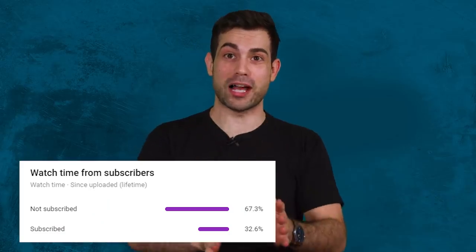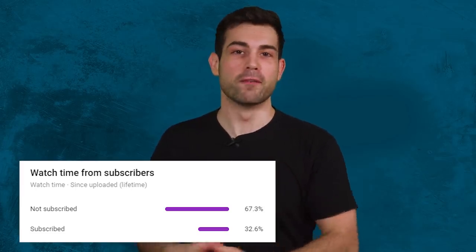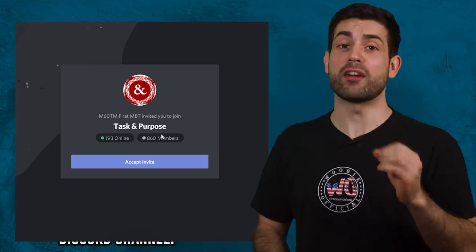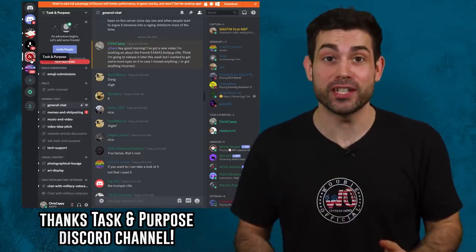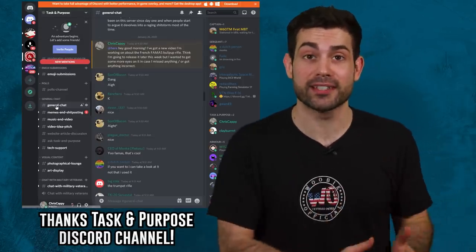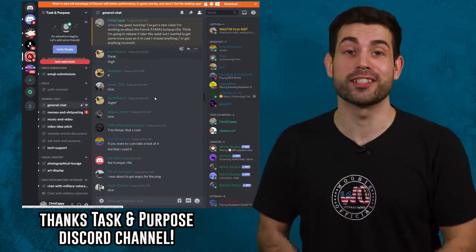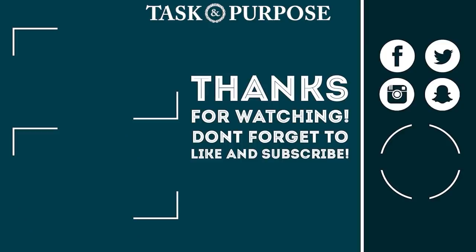Please make sure that you subscribe, because 65% of you are out there lurking, watching these videos from the shadows completely unsubscribed. Everyone over at the Task and Purpose Discord channel took a look at an early cut of this video and helped find errors and mistakes — go over to the Discord channel if you're interested in taking a look at early cuts. Thank you for watching. I'm your host Chris Cappy. Task and Purpose out.